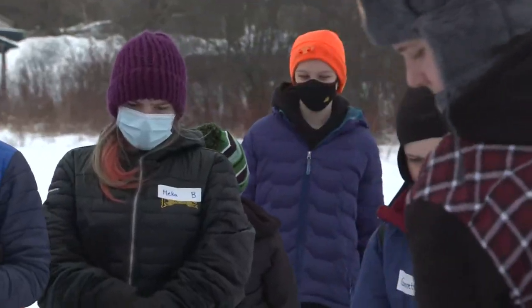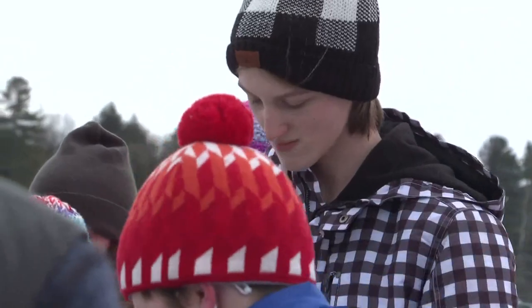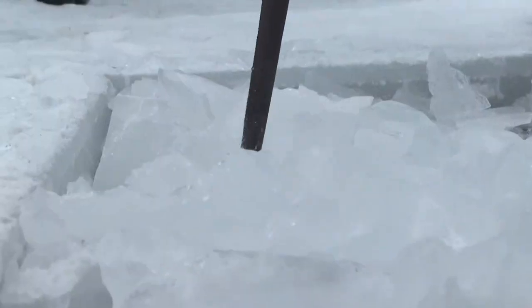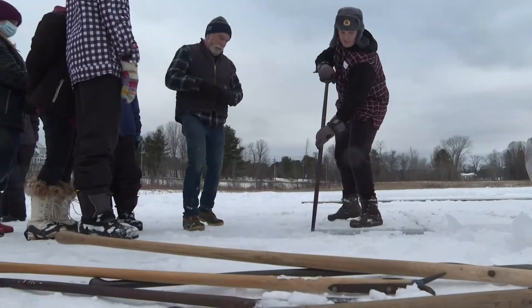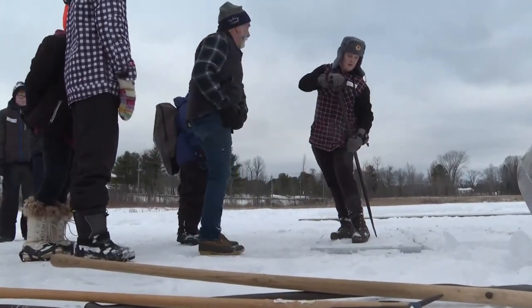On a winter morning, students from the Maranacook Community Middle School in Reedfield are doing something they've likely never done before. These guys are going to learn how to cut ice. Someday it can be a career move — maybe — but an experience for sure.